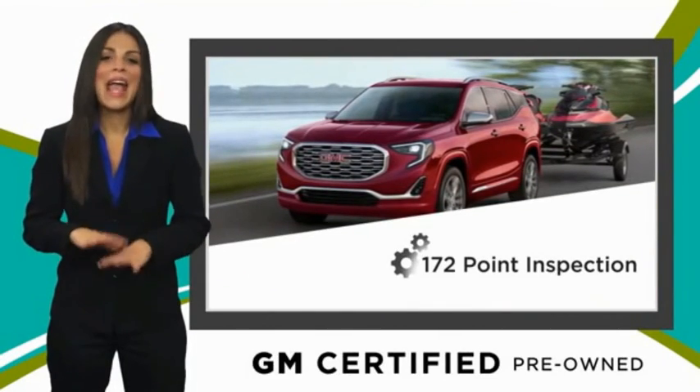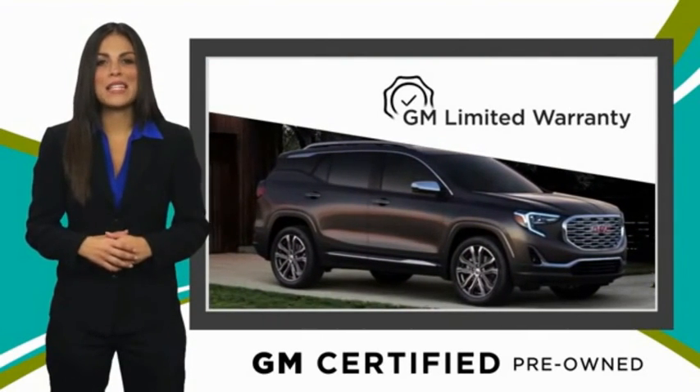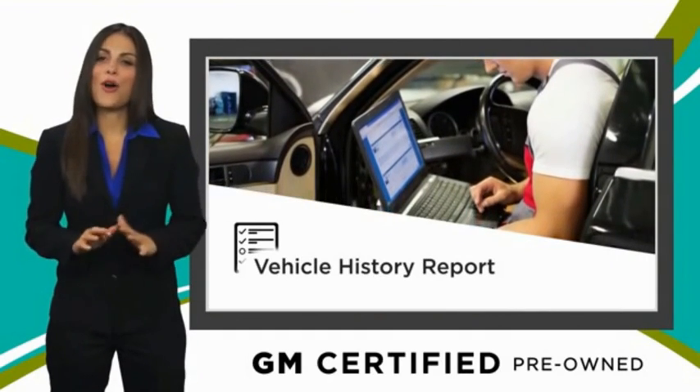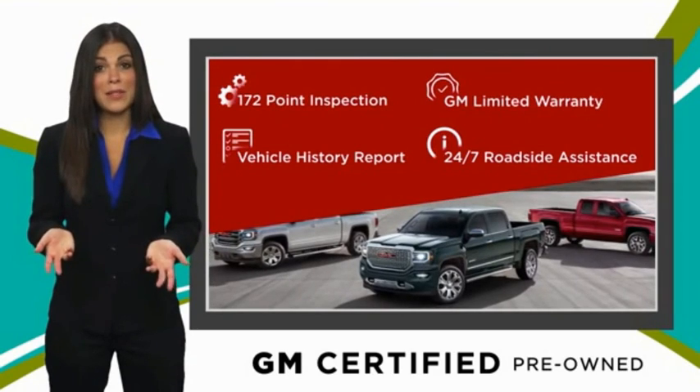You can enjoy more confidence and certainty than any ordinary used vehicle with our thorough inspection, GM warranty, free vehicle history report, and more. You can expect it all from a GM certified used vehicle. GM certified means no worries.